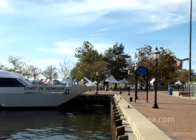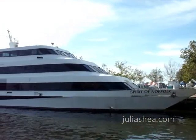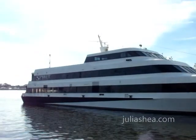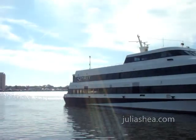If you're looking to indulge in the city's exciting skyline, come aboard the Spirit of Norfolk, which offers lunch, dinner, and special event cruises as you set sail along the Elizabeth River.